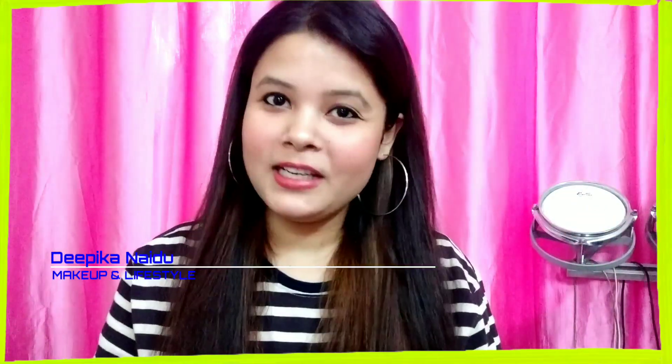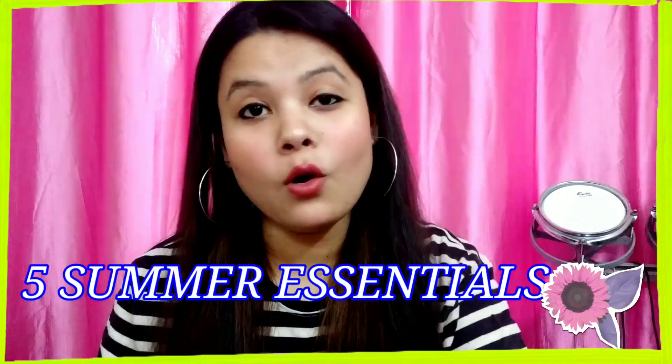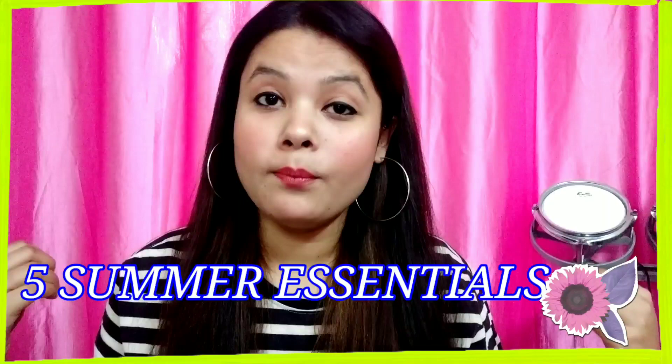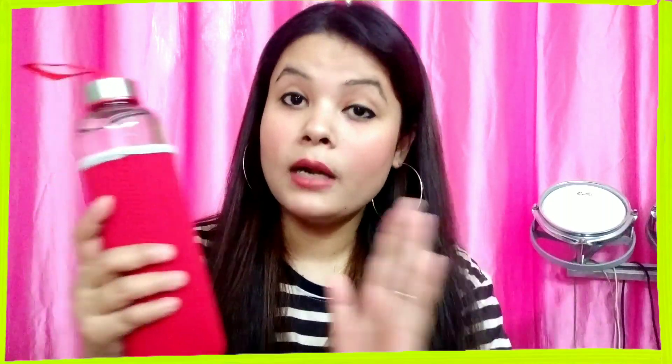Hi everyone, welcome back to my channel. My name is Dipika. As we all know, summer season has arrived and it is the hottest time of the year, so I thought why not share my top five summer essentials with you guys — five products which are very important in summer season. Before starting, I would love to mention that water is the top most essential in any season.